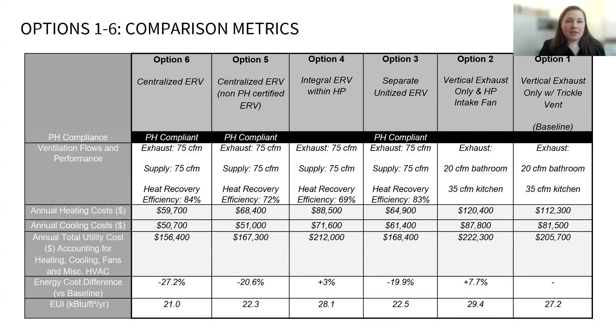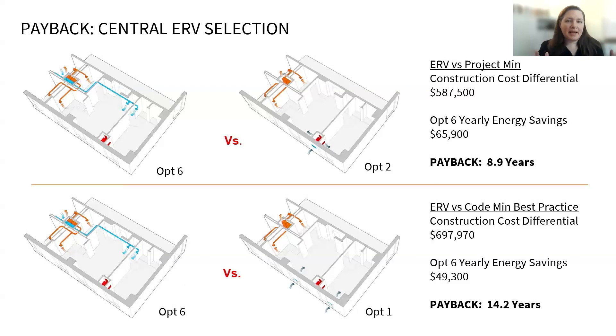Here is a summary of all the options indicating their yearly total energy costs and the percent difference versus the baseline of exhaust-only with trickle vent. When comparing these energy cost savings to the upfront construction costs, we can see that the centralized ERV design compared to the baseline of exhaust-only with an intake fan at the heat pump has an upfront additional construction cost that starts to pay itself back within nine years. Compared to code minimum of exhaust-only with trickle vents, the payback is about 14 years. The study was conducted before it was decided to pursue Passive House. This payback was acceptable to the owners, and on top of the health, maintenance, and durability benefits, it solidified the decision.